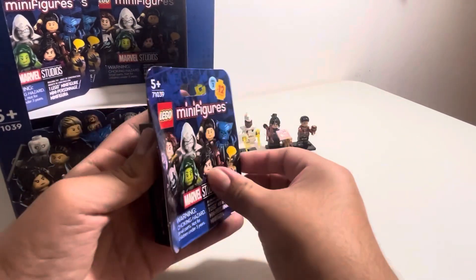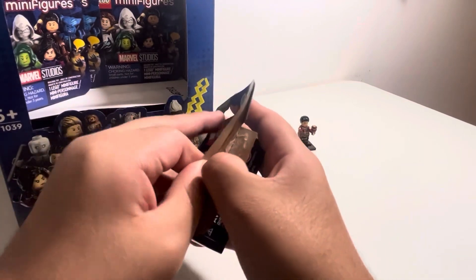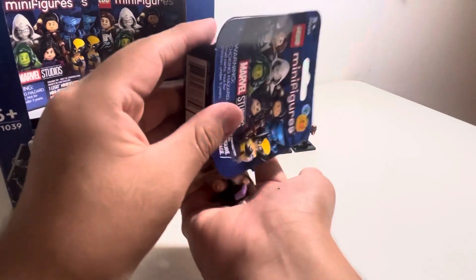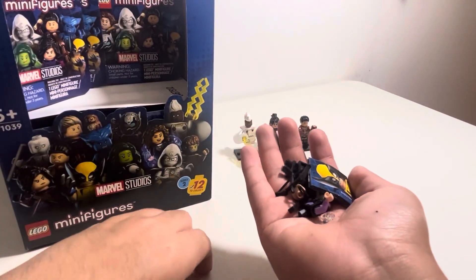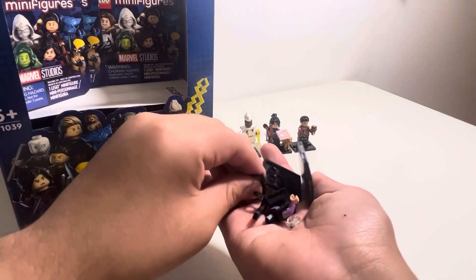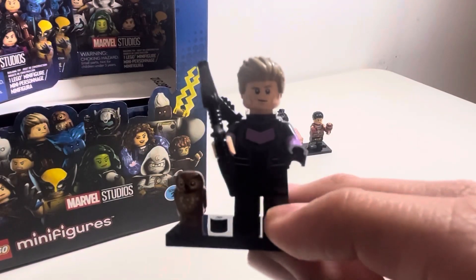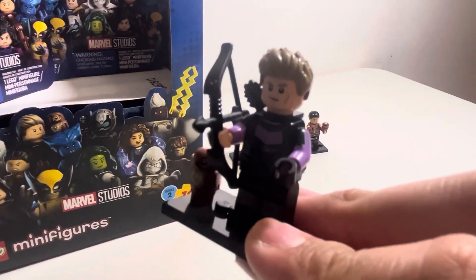Moving onward — and Onward was a movie, I think Tom Holland voiced it. We have Hawkeye. We finished off the Hawkeye series. There's Hawkeye all built up with a little owl, his bow and quiver. Let's move on to our next figure.